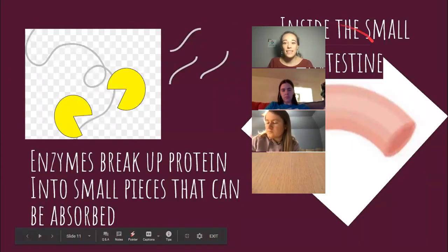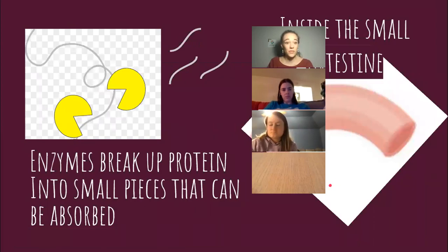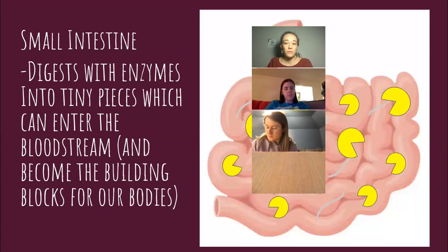Inside your small intestine, when everything is going right, we have enzymes that break up that protein into small pieces that can be absorbed. Enzymes here are pictured like little pac-men, breaking up the string — the protein that's been unwound — into a bunch of little pieces so that it can be absorbed and become the building blocks for our body. When everything's going right, your small intestine is digesting with enzymes into tiny pieces all these proteins and amino acids, which then build up our bodies.